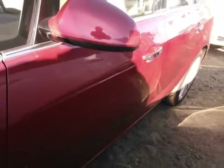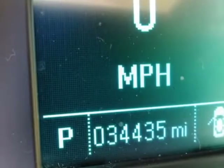This vehicle gets an estimated 21 miles per gallon in the city, and an estimated 32 on the highway.